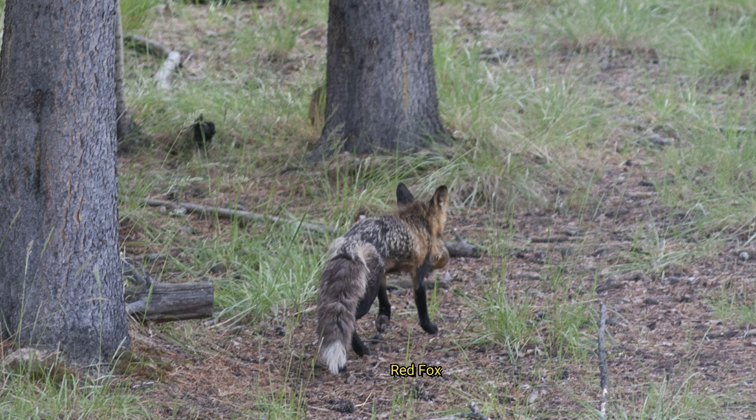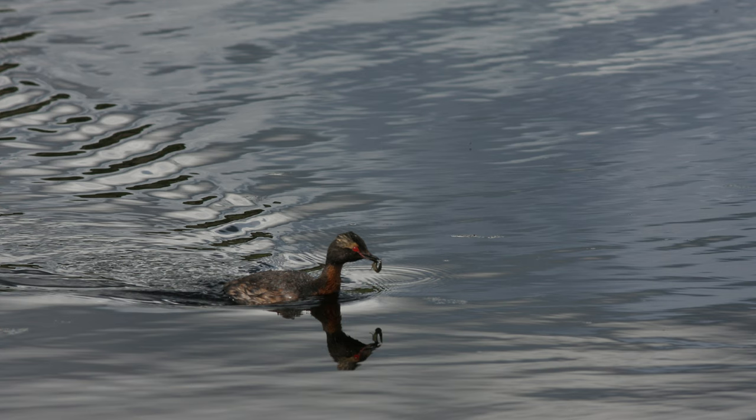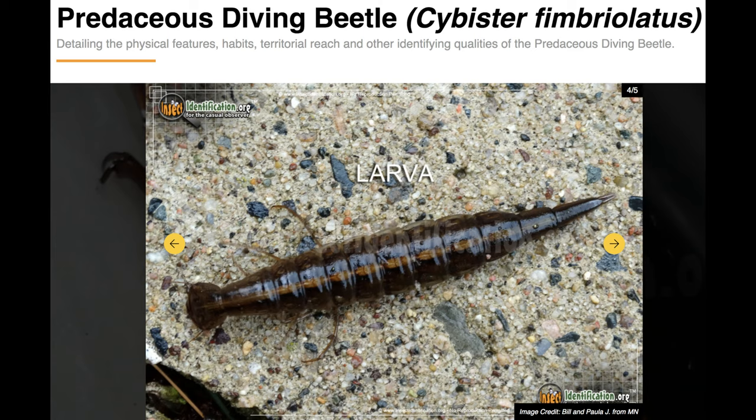And a red fox with an arctic ground squirrel in its mouth, possibly taking it back to its den of several kits, including this one. Several of us debated what this horned grebe was carrying — a burbot, a leech, or a dragonfly nymph — until Sid Cannings settled on predacious diving beetle.